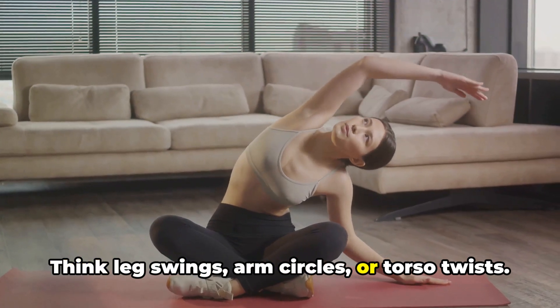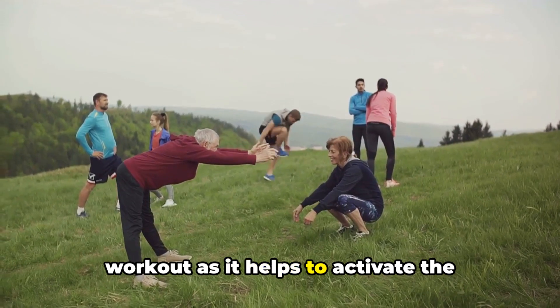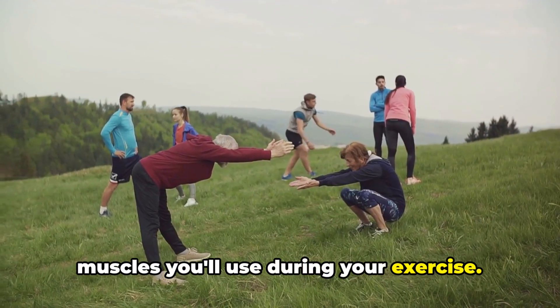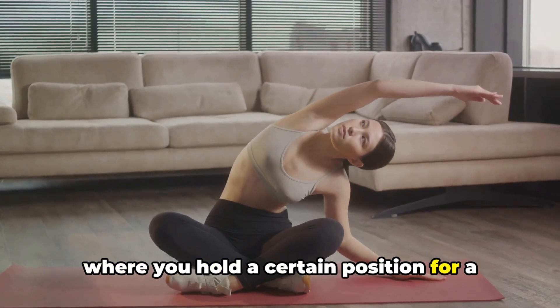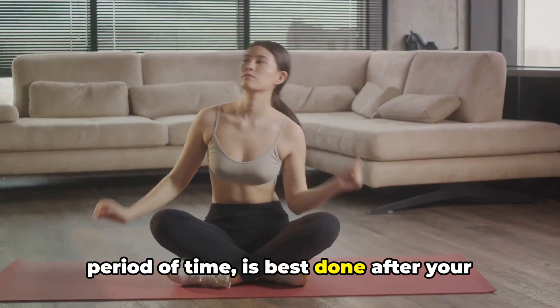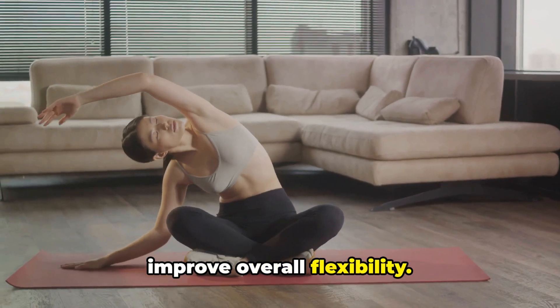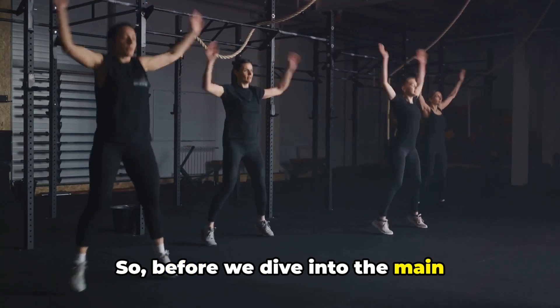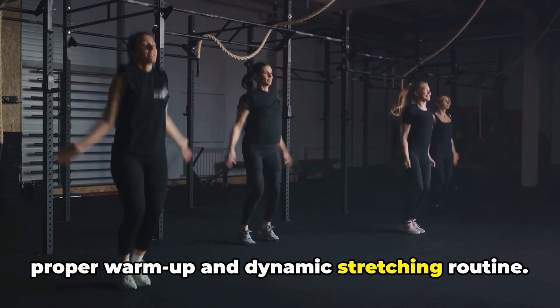Think leg swings, arm circles, or torso twists. This type of stretching is ideal before a workout as it helps to activate the muscles you'll use during your exercise. Static stretching, on the other hand, where you hold a certain position for a period of time, is best done after your workout to help cool down the body and improve overall flexibility. So before we dive into the main exercises, remember the importance of a proper warm-up and dynamic stretching routine.